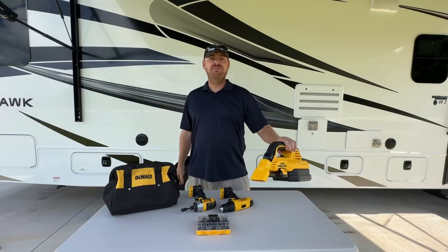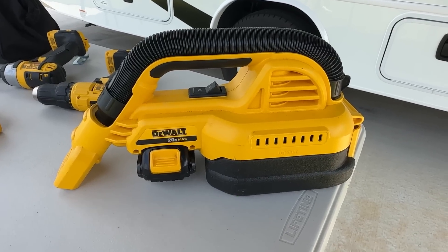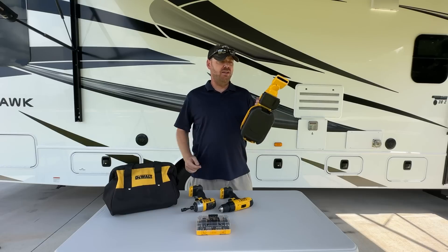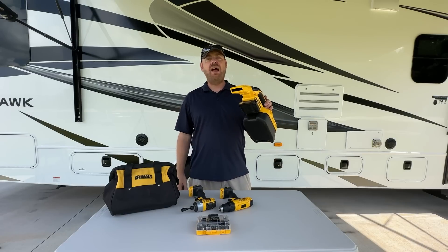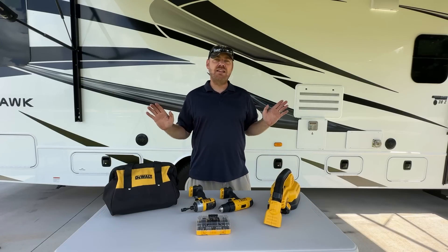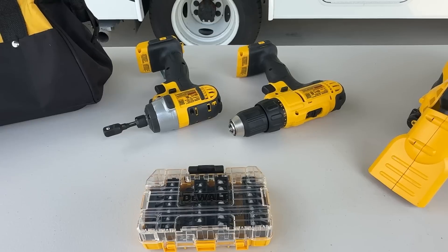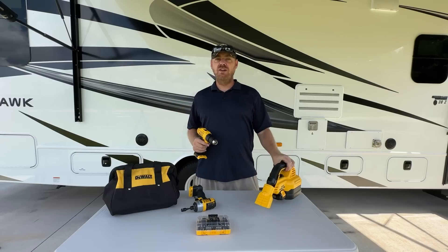Something else we always use is the vacuum — a wet and dry vac. We use it primarily just for the vehicle, for our truck Maximus. It gets filthy and this fills the need instead of hunting for car wash vacuums. The blower and the vacuum are both DeWalt, but you can use any brand — Ryobi, any of them. One thing we found: if you stick to the same brand, all the batteries fit each other, so you're not dealing with multiple different chargers.